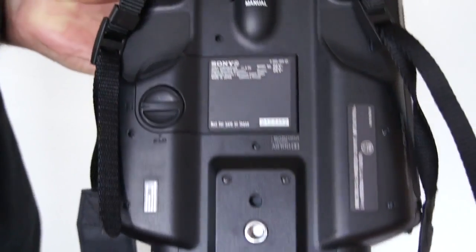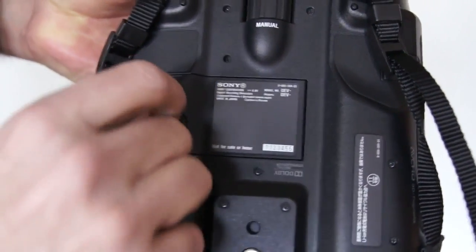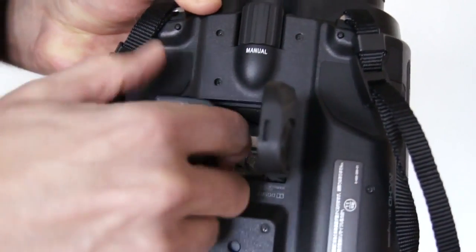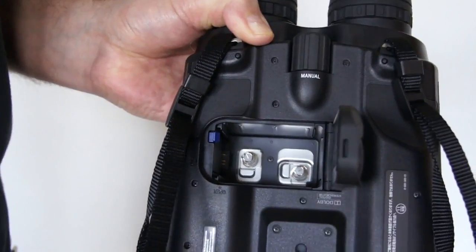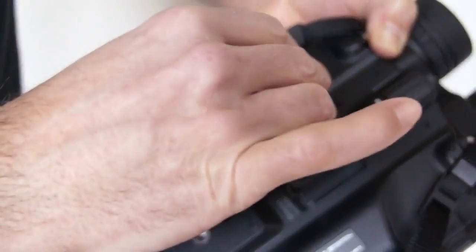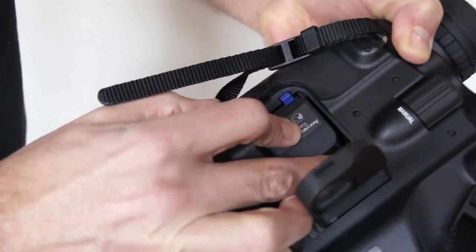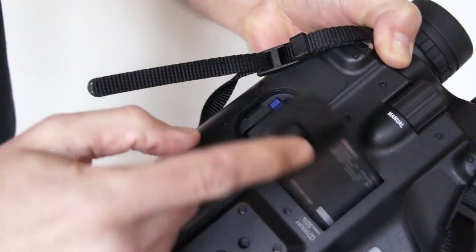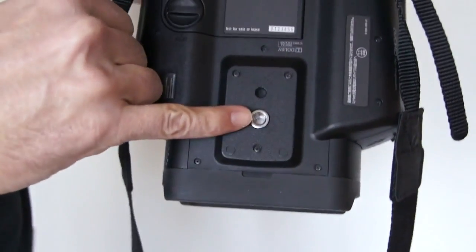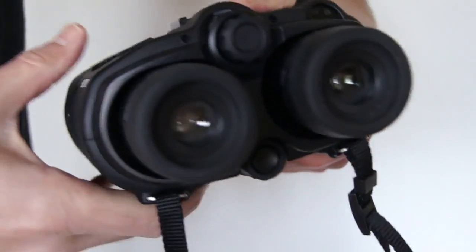If we flip the device over, this is where the battery compartment is kept — it takes a V-type battery. To change the battery, we simply turn the dial, open the flap, and eject the battery. Inserting the battery is simply a case of aligning it with the left-hand side, dropping it in until it clicks, closing the tab, and twisting the dial to lock it in place. Finally, on the base of the device is a screw mount which enables you to place the 3D recordable binoculars onto a tripod.